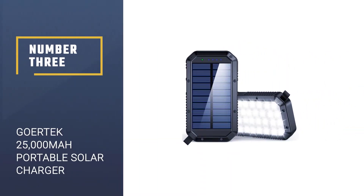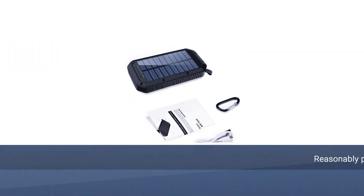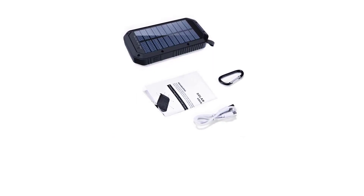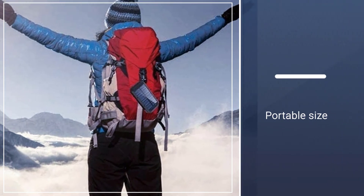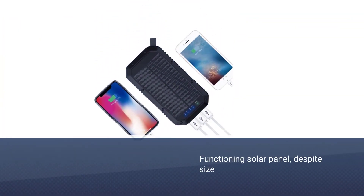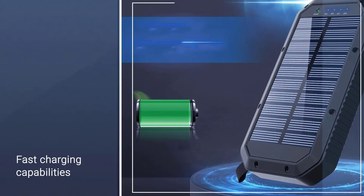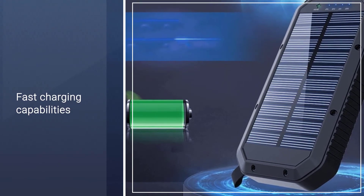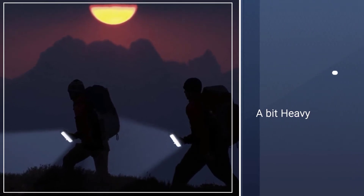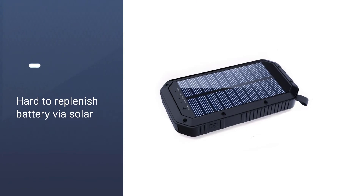Number 3: Gore-Tec 25,000 milliamp hours. The Gore-Tec 25,000 milliamp hours battery pack is a high-capacity battery with three USB ports that deliver rapid charge to small electronics. We love that it has a large capacity and can fully charge a phone multiple times when the battery is topped off. Additionally, the small solar panel on its back works well enough for the battery to replenish using solar, even if it takes a few hours. The Gore-Tec is also one of the most reasonably priced options for solar charger setups.